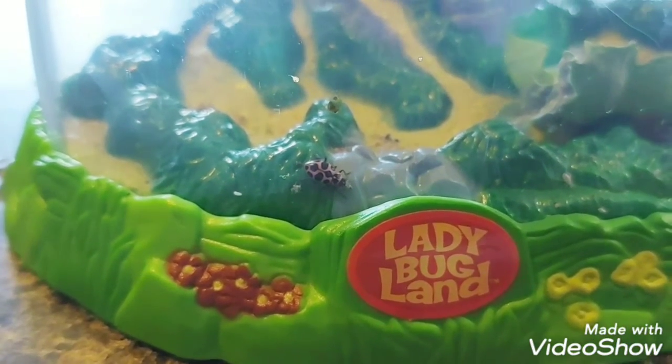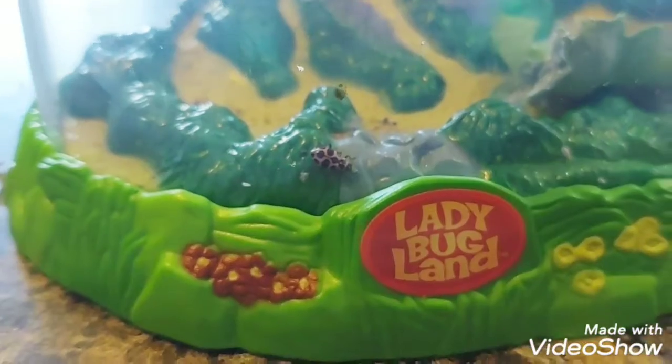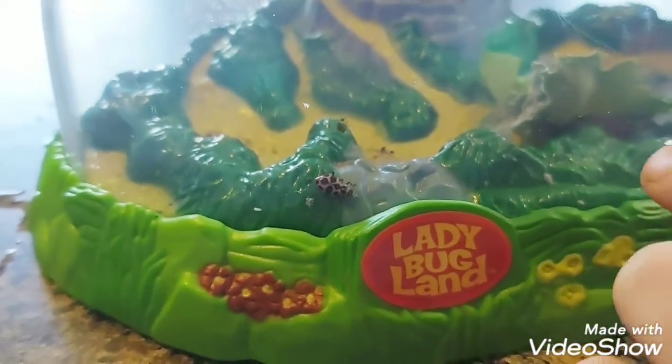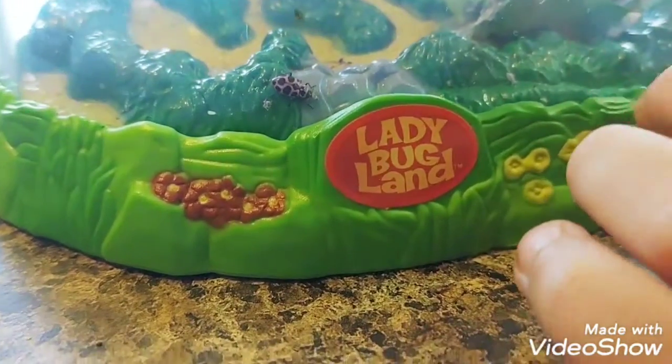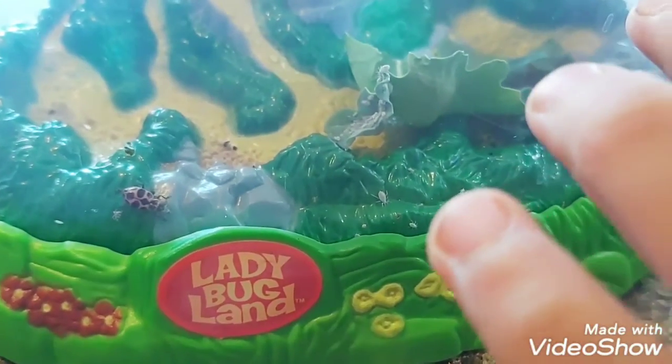Get that one. Get the aphid behind her. Do you see that one? And that one, and that one, and that one. Oh, you see other aphids? That one, that one, and that one. They're crawling all around in there, huh? And on the leaf.